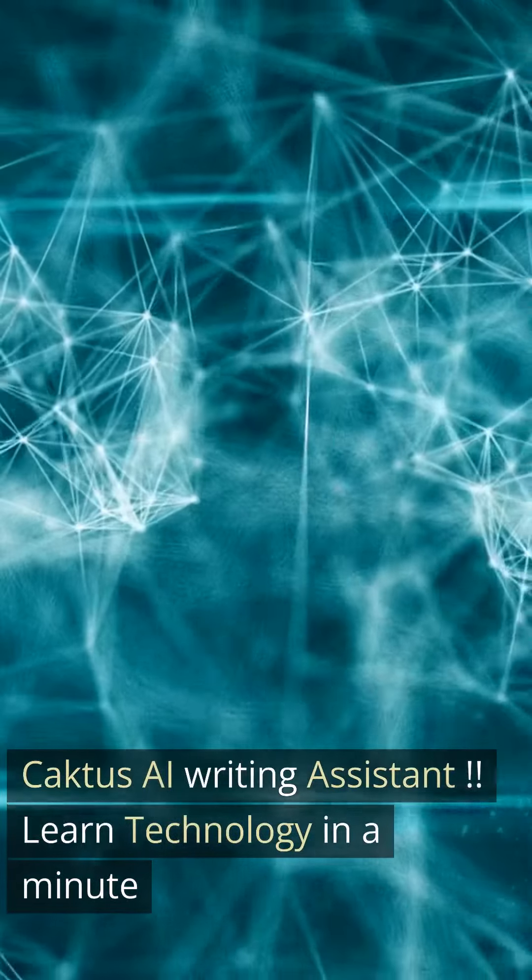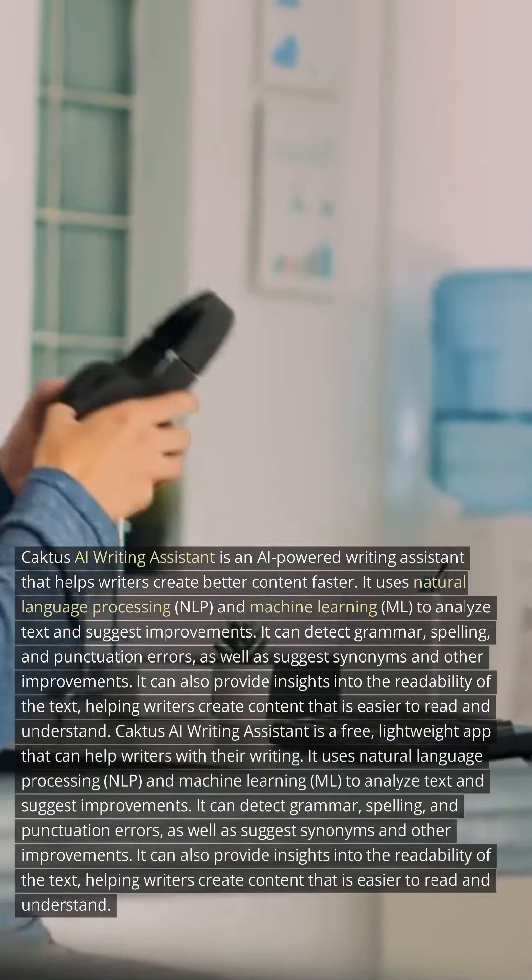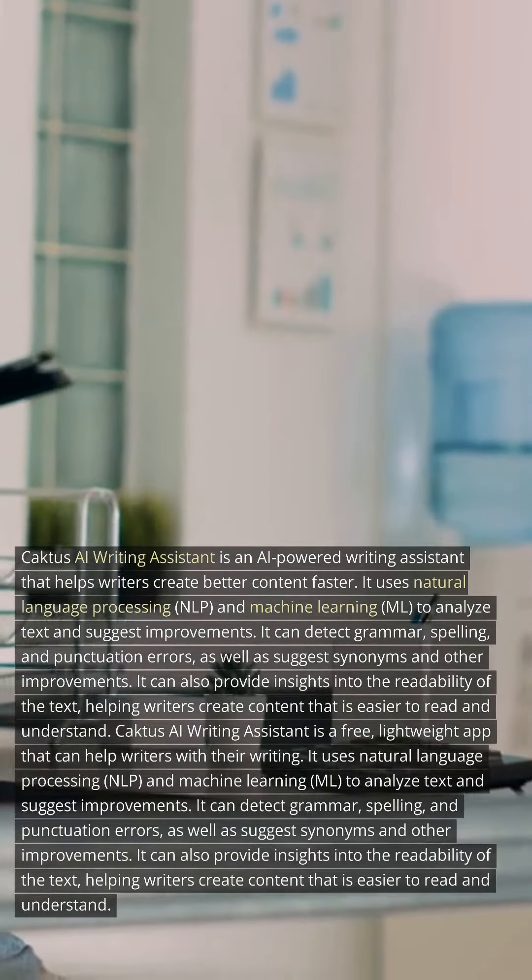AI Writing Assistant. Learn technology in a minute. Cactus AI Writing Assistant is an AI-powered writing assistant that helps writers create better content faster.